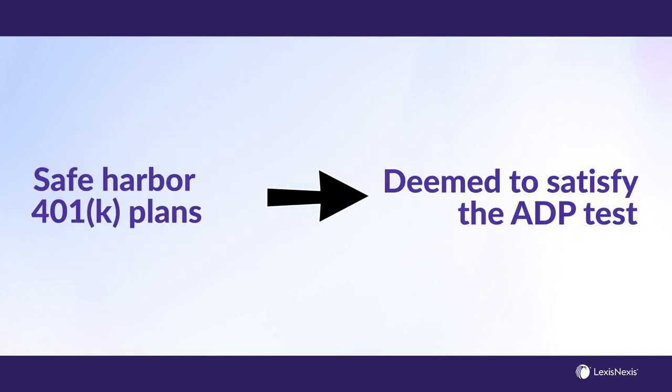The primary benefit of a Safe Harbor 401 plan is that the plan is deemed to satisfy the ADP test.